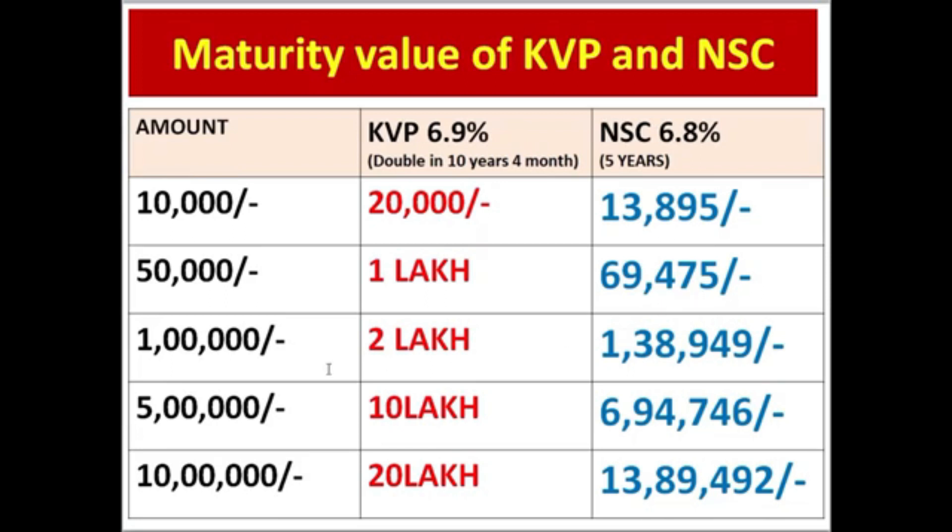If you deposit a single amount, you will get returns of around 7,498. Then if you deposit and exchange after 5 years, you will get returns of around 5,458. The difference depends on the value of this scheme.